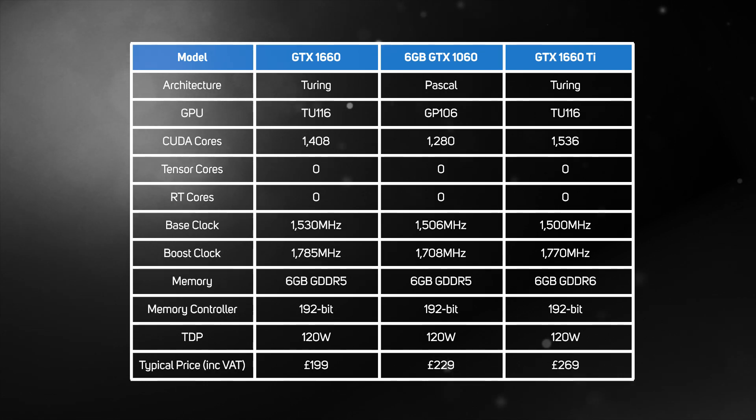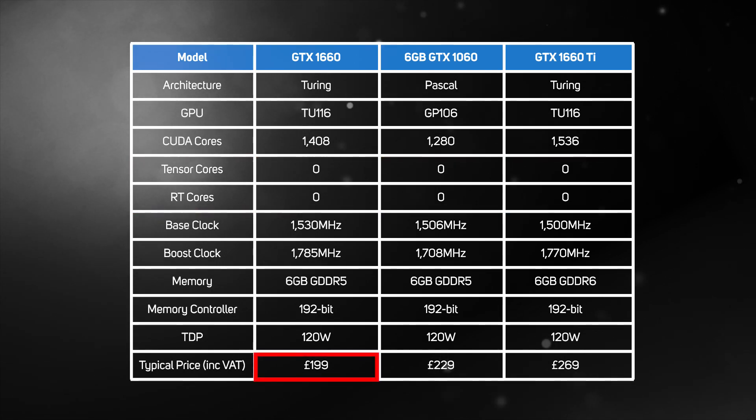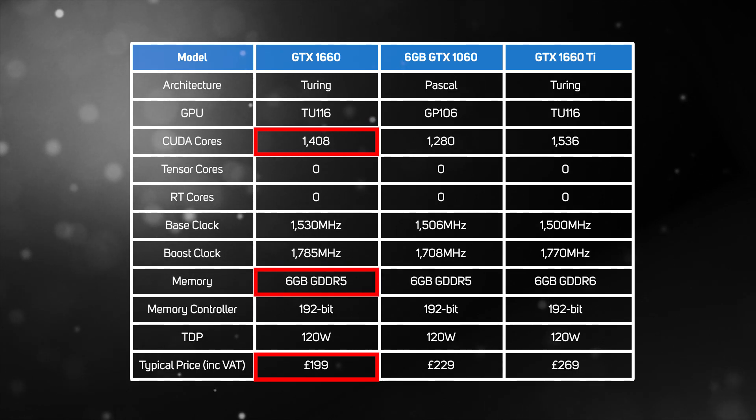Just like the Ti version, it also lacks any Tensor cores or RT cores, but this is eminently sensible really, as it doesn't have enough horsepower to make the most of DXR or DLSS anyway. Instead, what you get is a mid-priced GPU retailing for around £199, equipped with 1,408 CUDA cores and 6GB of GDDR5 memory.